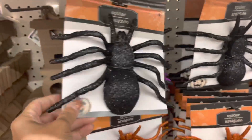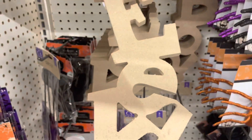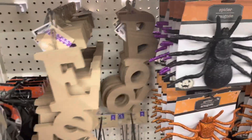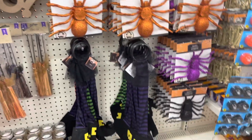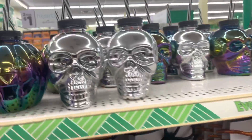It's a cute spider. Oh, I like this — you can paint these. This one says 'boo.' These are different.